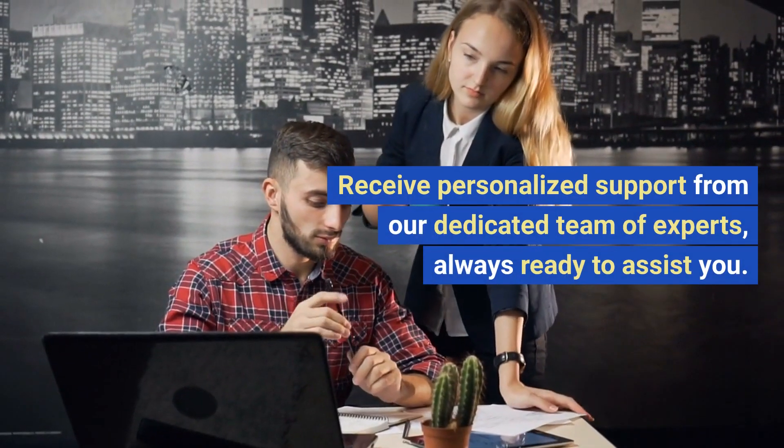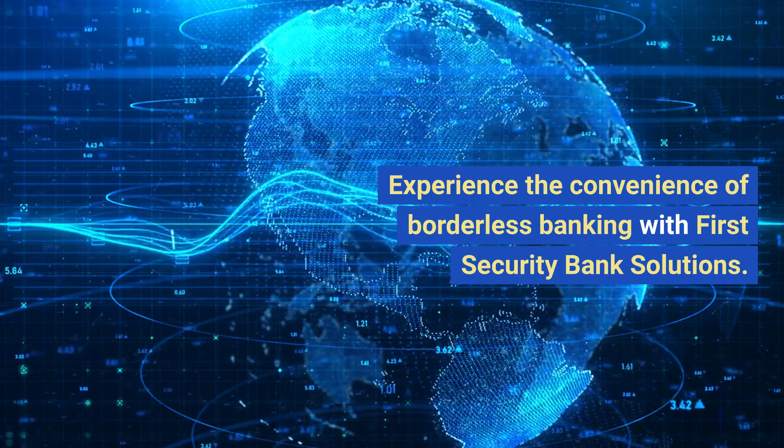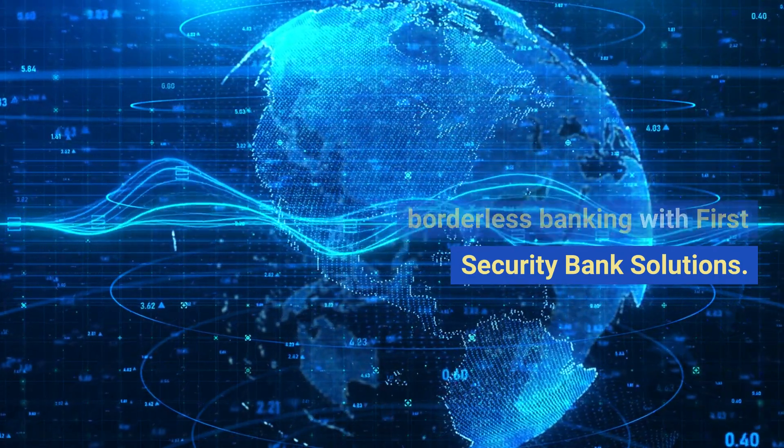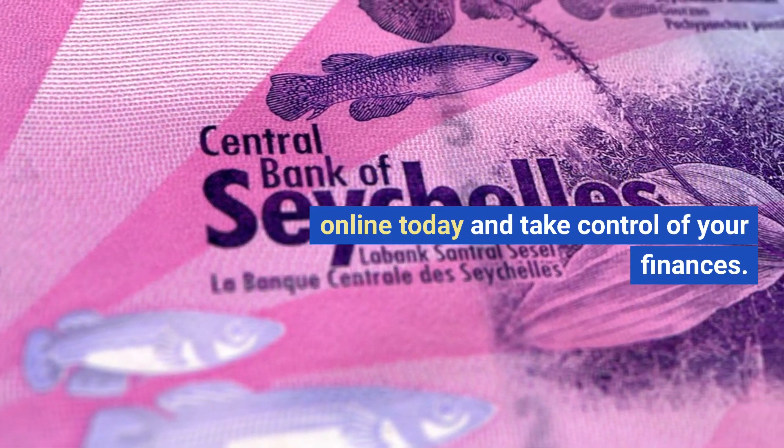Receive personalized support from our dedicated team of experts, always ready to assist you. Experience the convenience of borderless banking with First Security Bank Solutions. Open your Seychelles bank account online today and take control of your finances.